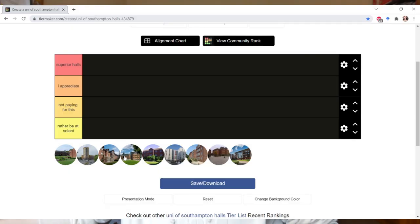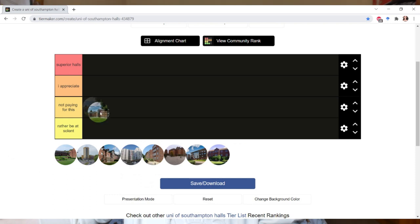First up is Chamberlain. Chamberlain is ridiculously expensive — like disgustingly so, around £6,800 or £7,000. You do get a double bed, but it's a small double — you're not fitting two people in comfortably. The rooms are actually not that pretty for how much you're paying. You also share with 10 people whereas pretty much everywhere else you share with six others, so there are seven in a flat.